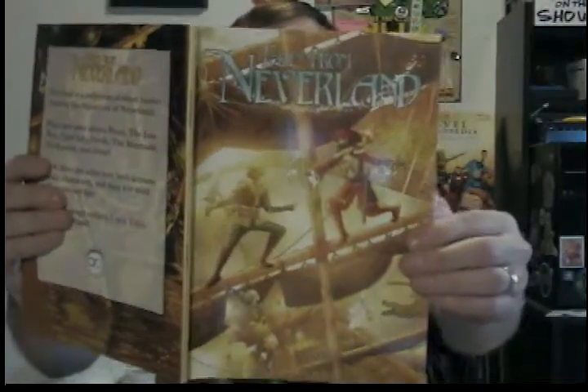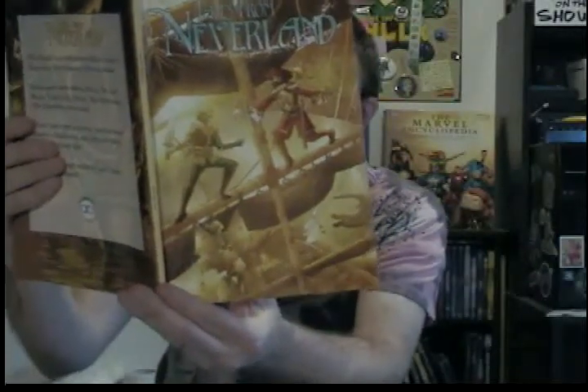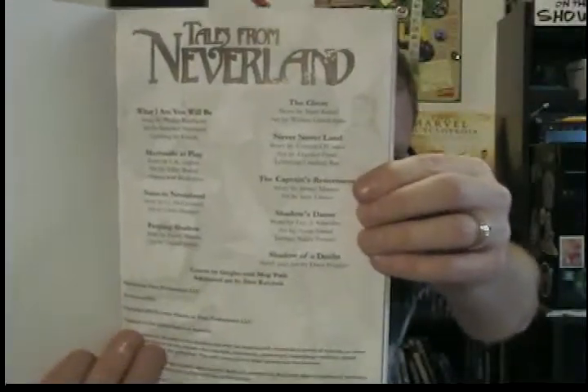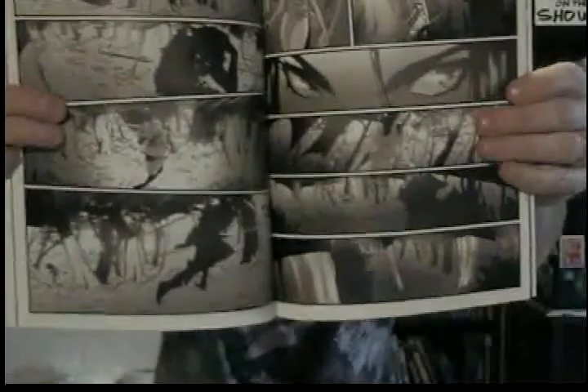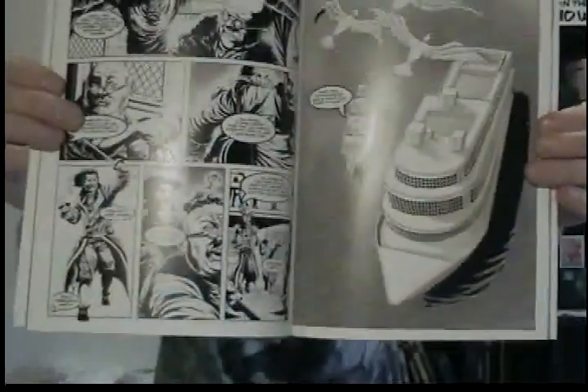So Tales from Neverland — let me give you some credits. It's an anthology, and it comes from Dren Puck Productions. There are too many credits to give you right now, so I'll just say check that out. It's got nine stories in it. Tales from Neverland is a black and white comic with many different art styles in it, from line art to shaded ink wash — that was one of my favorites. I had a lot of favorites in this, really good stuff.